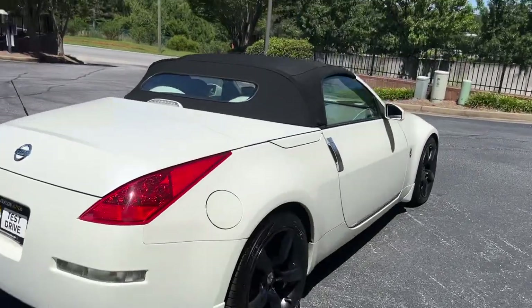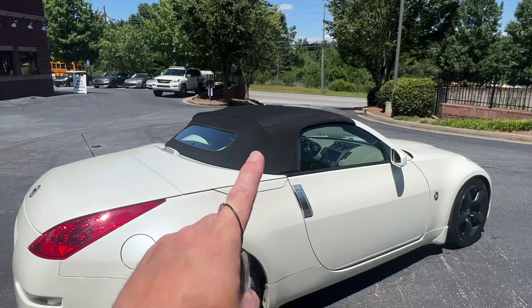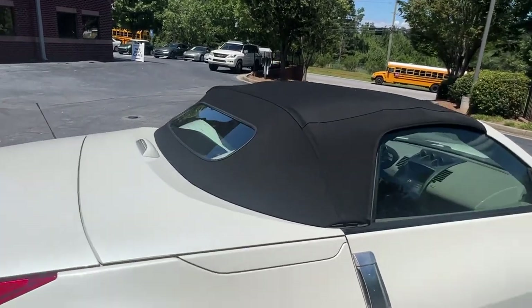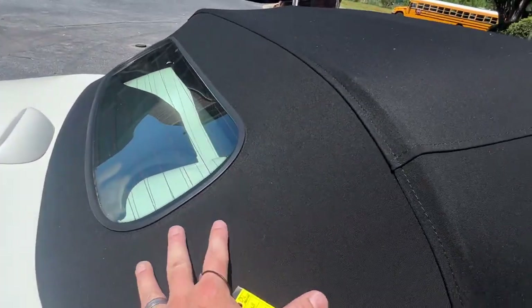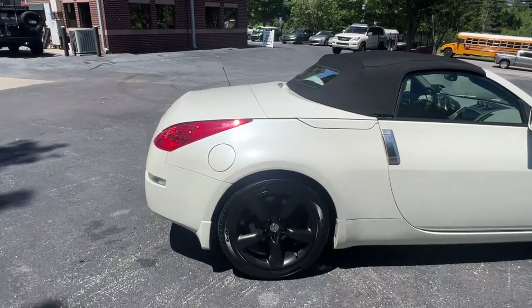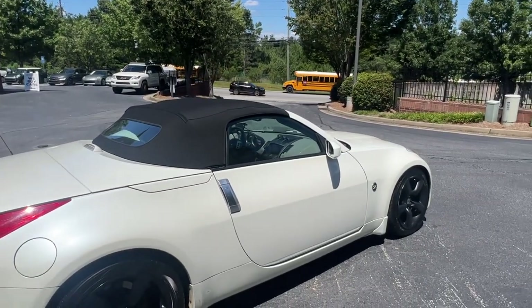We ended up putting a top on it because the inner straps that limit the crossbar action were starting to tear away. The top itself was okay, but we ended up putting a brand new premium cloth soft top on — same as we do on all these 350Zs.